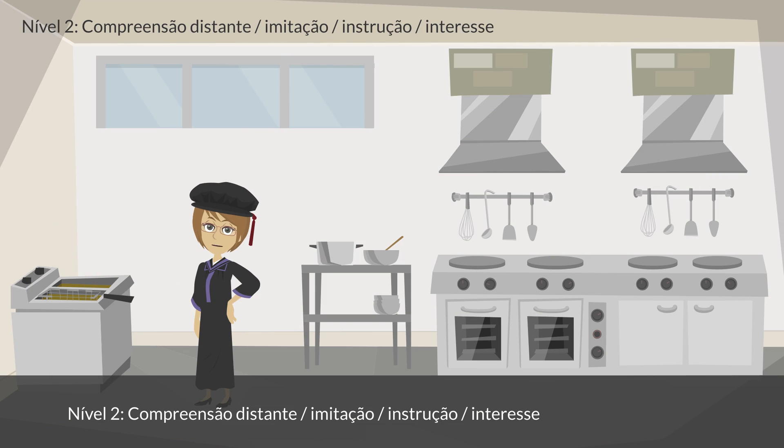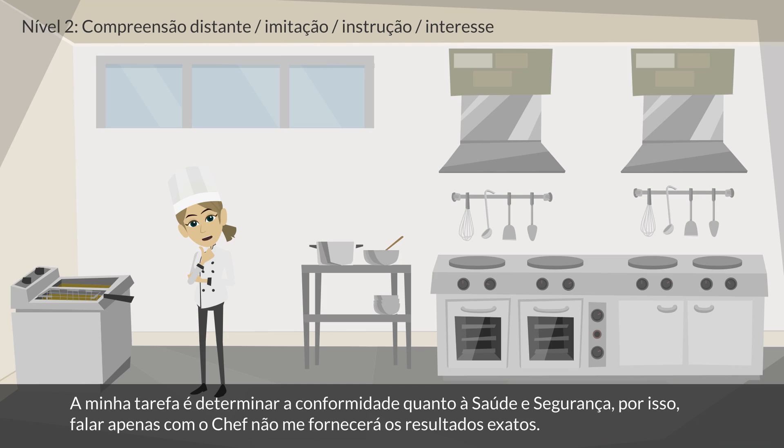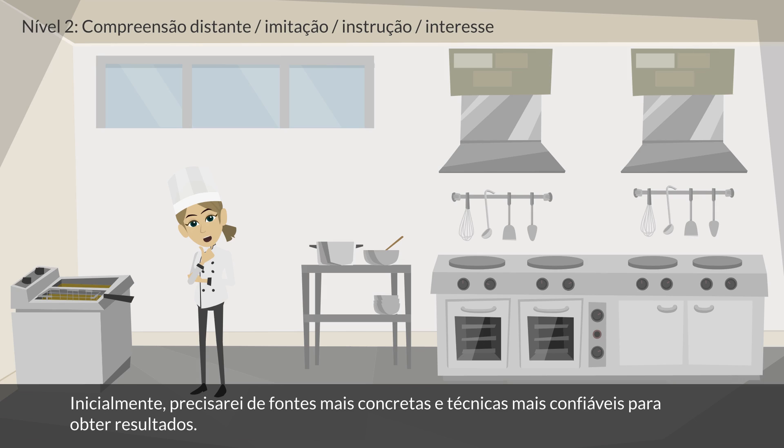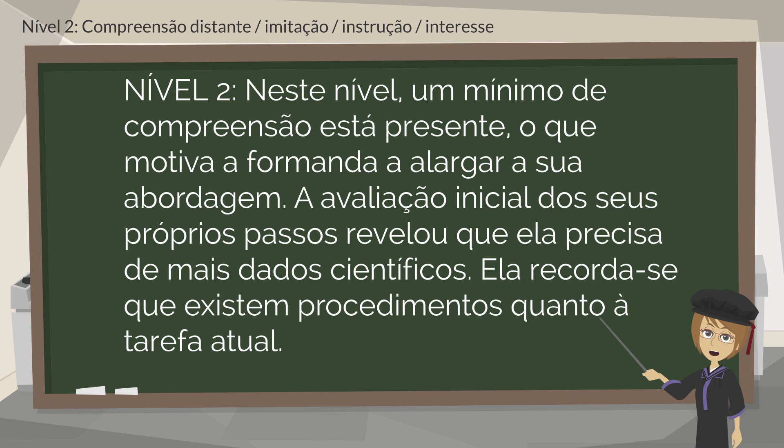Level 2: Distant Understanding, Imitation, Instruction, Interest. The student reflects: If I just write down the names of food with their contents, I will only have the menu in my file. My task is to determine health and safety compliance. Simply speaking to the chefs won't provide me with accurate results. I must take more concrete sources and more reliable techniques to obtain results. I need to speak to the food engineer, who is responsible for this task, and ask all the ins and outs of this procedure. A minimal level of understanding is present at this level, motivating the student to extend her approach.